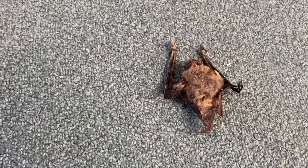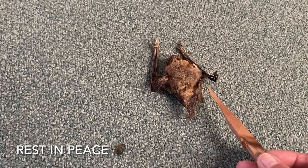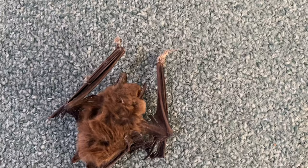Look at this poor little bat. Is he alive? I doubt it — if it's daytime and he's on the ground like this, he's dead. I love bats, they're so cute. He must have died recently because he doesn't look too deteriorated. Poor thing.